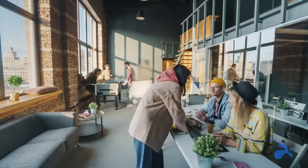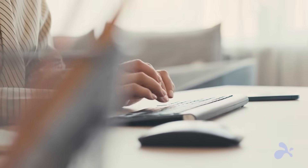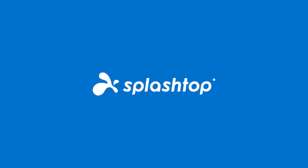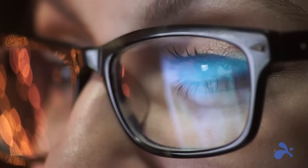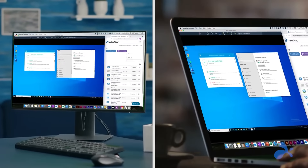In hybrid and remote work environments, you need to support users across multiple platforms and quickly troubleshoot any issue that might hinder productivity. Discover Splashtop, the reliable, secure, and high-performing remote support solution that enables your IT team to instantly take control of any device and provide effective remote assistance right when it's needed.